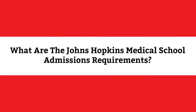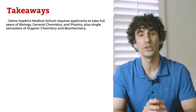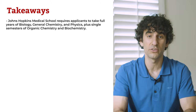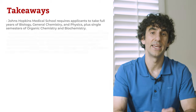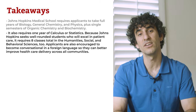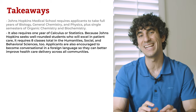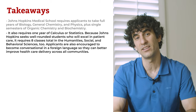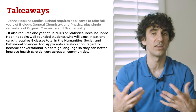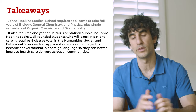Johns Hopkins Medical School requires applicants to take full years of biology, general chemistry, and physics, plus single semesters of organic chemistry and biochemistry. It also requires one year of calculus or statistics. Because Johns Hopkins seeks well-rounded students who will excel in patient care, it requires eight classes total in the humanities, social and behavioral sciences. Applicants are also encouraged to become conversational in a foreign language to better improve healthcare delivery across all communities.